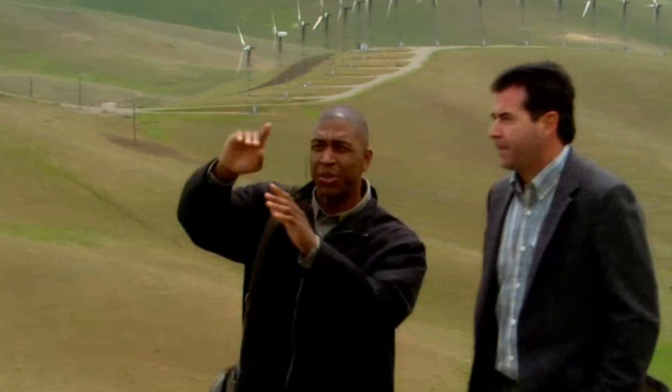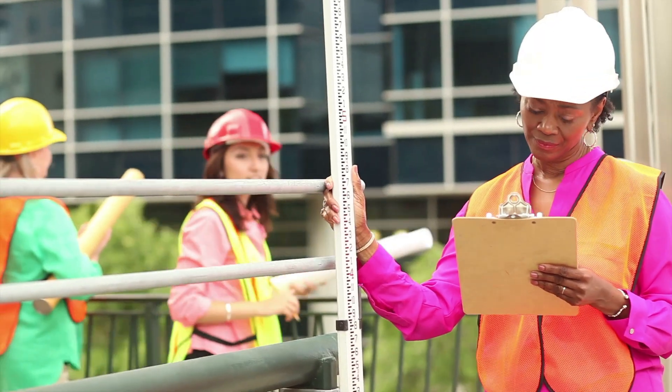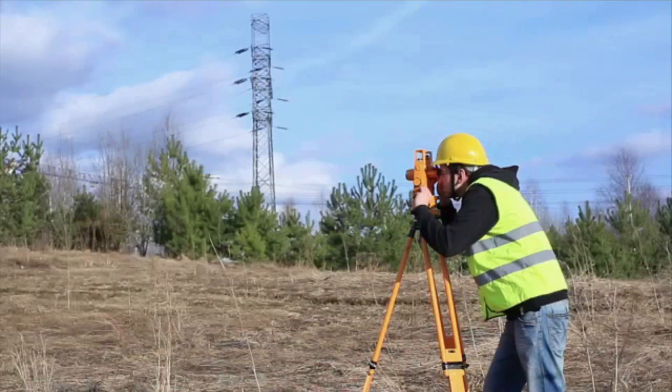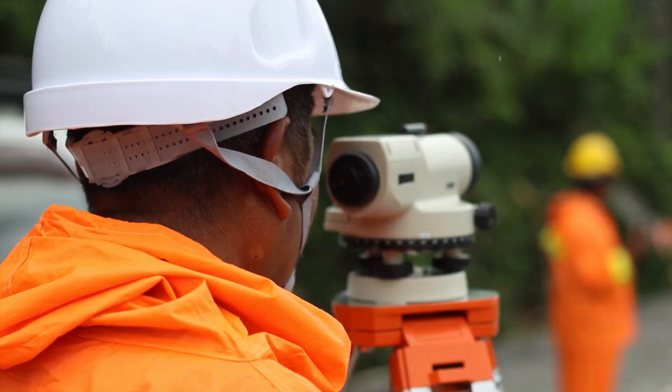Most surveyors work for surveying or engineering companies. Some work in construction or for government offices. Although surveyors spend time in offices, field work is essential and often involves standing for extended periods and walking long distances, sometimes hauling heavy equipment in all kinds of weather.